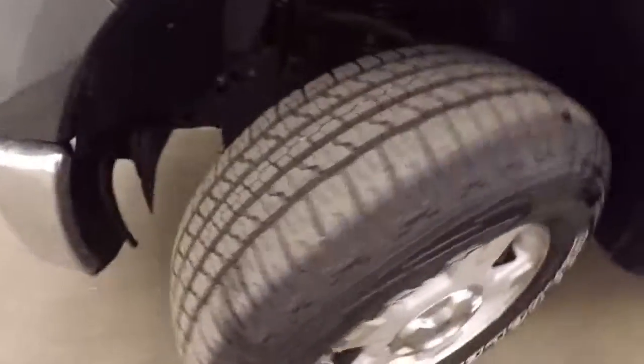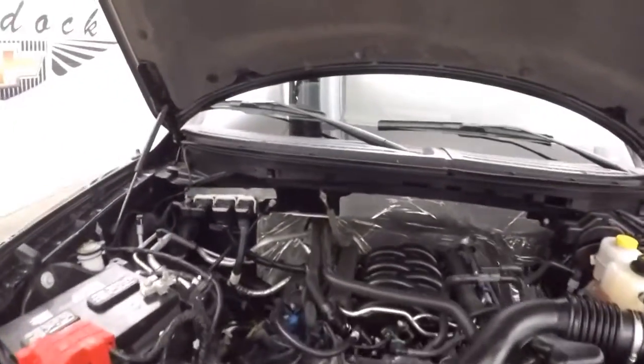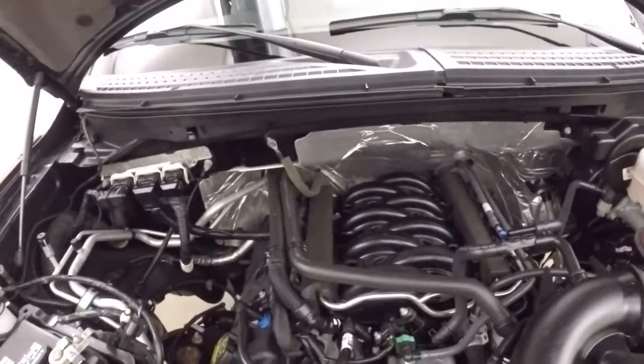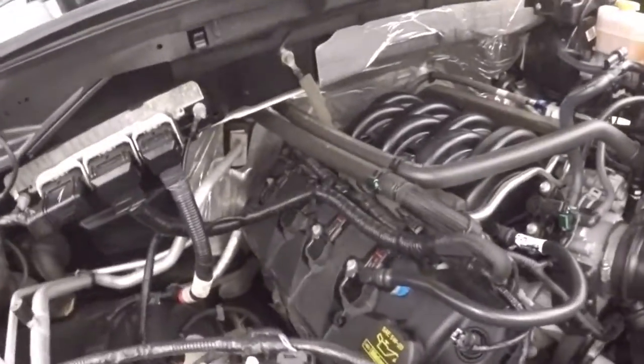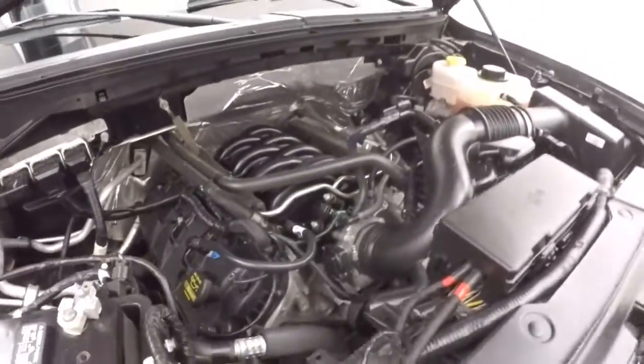And the alloy wheels — very nice tires, pretty much brand new. And this is a 6.2 liter, very nice and strong, gives you plenty of power. Very smooth.